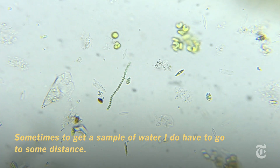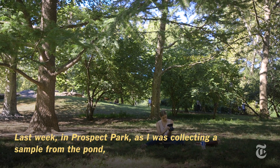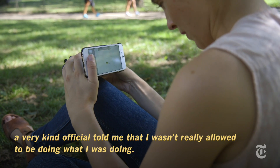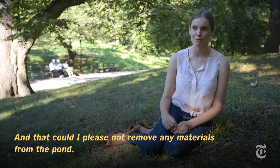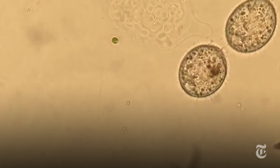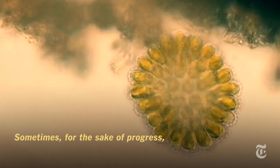Sometimes to get a sample of water I do have to go to some lengths. Last week in Prospect Park, as I was collecting a sample from the pond, a very kind official told me I wasn't really allowed to be doing what I was doing and could I please not remove any materials from the pond. But I did it anyway — sometimes for the sake of progress you have to bend the rules.